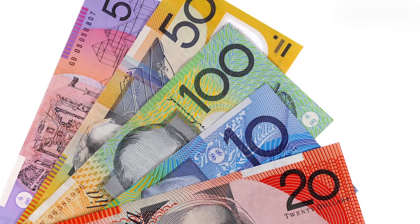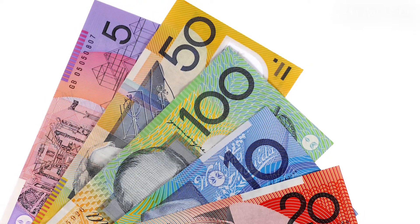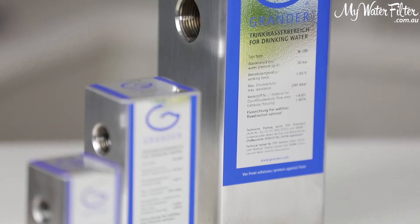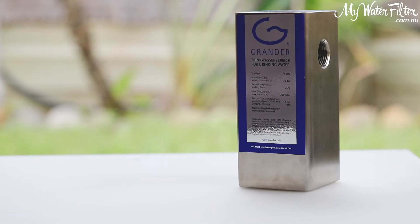It can cost up to $800 more to live in a hard water home than a soft water home. And the Grander whole house unit will save you time, money and give you the peace of mind that your home and your appliances will run smoothly and not fail prematurely.